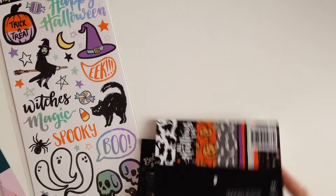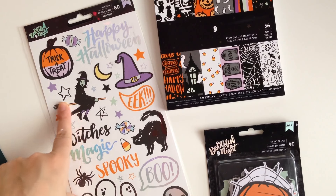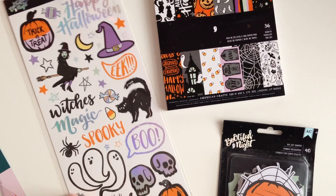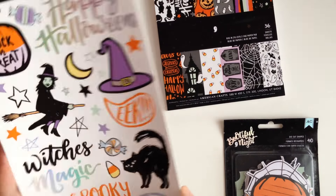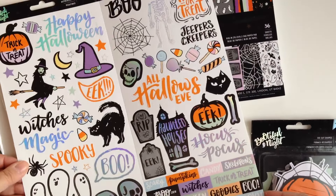The first thing I picked up was the Beautiful Night American Crafts collection. I picked up this cute little sticker sheet — how cute is that little witch? I love how it has the iridescent look on it. I've been seeing a lot of people use it, so I wanted to pick it up and maybe do a few last minute projects with it. You get both sides; it's like a 12 by 12 sheet. This is everything you get — I love that.